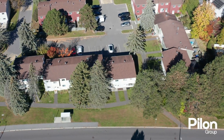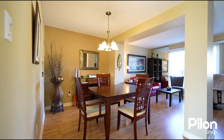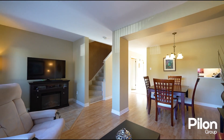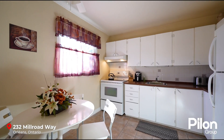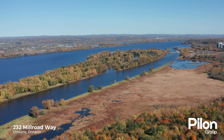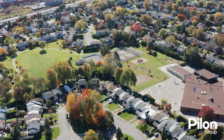Pride of ownership prevails throughout this well-maintained and updated 3-bedroom, 2-bathroom townhome. The bright and inviting main floor features an open concept living and dining room. The eat-in kitchen is filled with natural light and offers plenty of cabinets and counter space. Located just a quick walk from the beautiful Ottawa River and its scenic pathway.